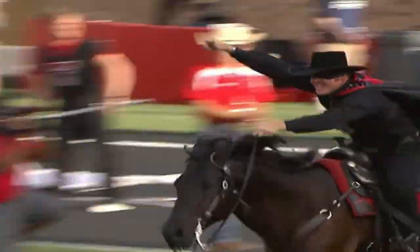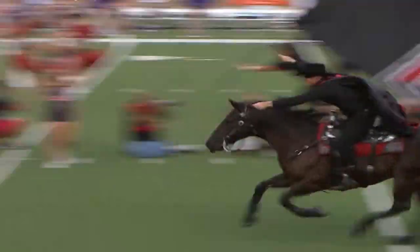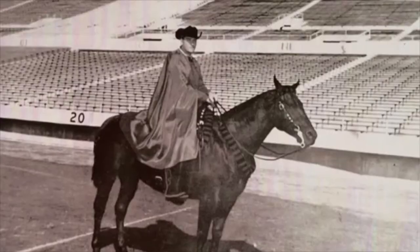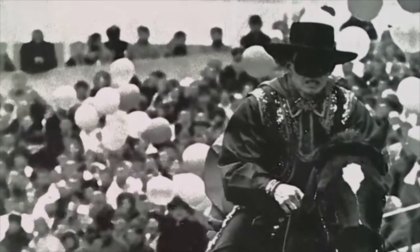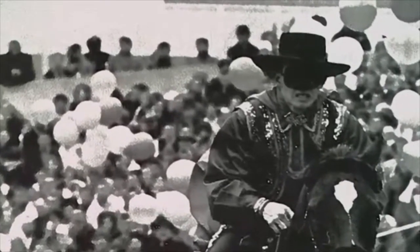It's one of the most recognizable mascots in history — the masked rider atop a black horse. The tradition has been going strong since the 1954 Gator Bowl, when the late Joe Kirk Fulton first appeared riding his horse Blackie across the field.